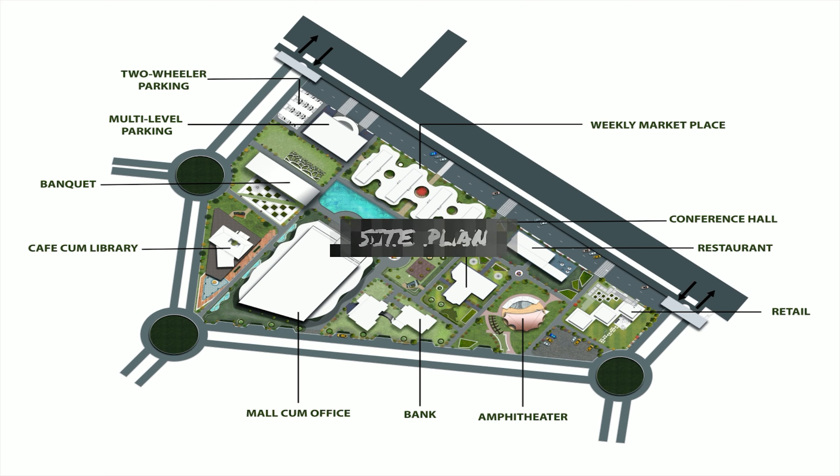This is the site plan which shows all the structures and landscaping done hypothetically in my project, and I have presented the functional names of the buildings in the presented picture. Moving on to the visuals of my project.